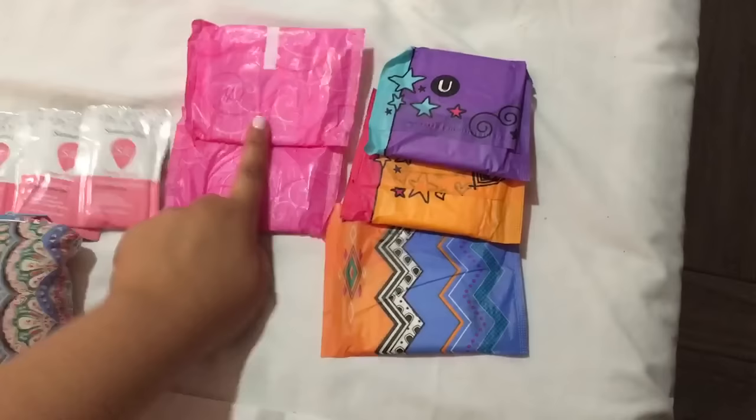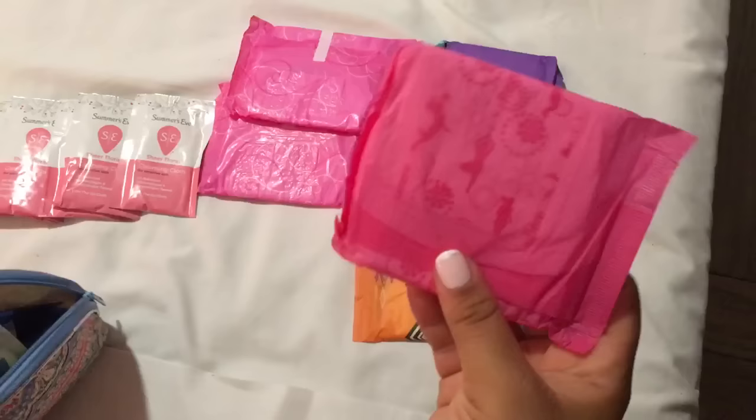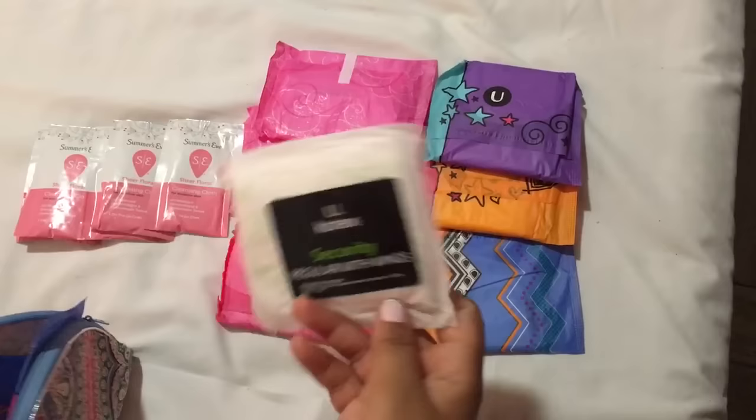Then I have a Playtex Sport regular pad, which I can also use as a night pad. I'm not quite sure if it's officially recommended, but I can use any of these pads as a night pad and be completely fine. I would suggest bringing two of these instead of one just in case.